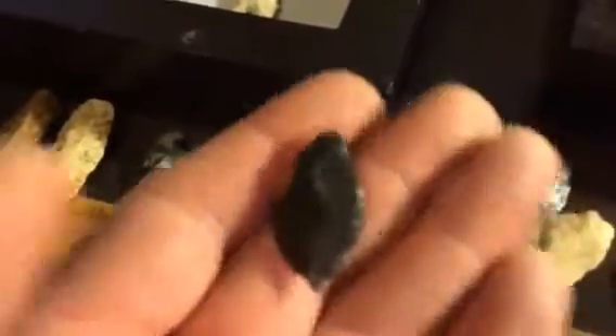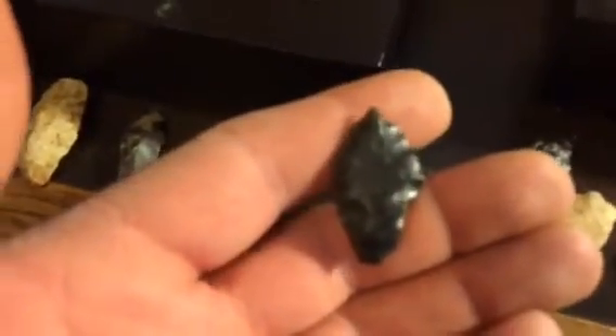If anybody has any ideas on these things, please let me know. It drives me up the wall. Maybe they're a new type.